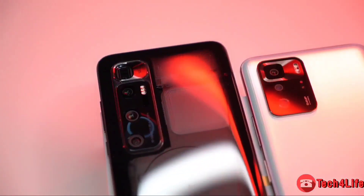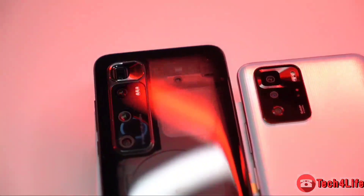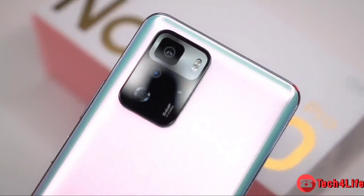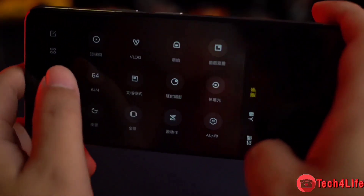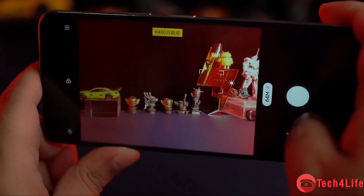For photography and videography, the phone uses a triple camera setup on the back comprising a 64MP wide, an 8MP 120-degree ultrawide, and a 2MP macro lens, plus a 16MP camera on the front. This camera system falls behind the one present on the Redmi Note 10 Pro and Pro Max.